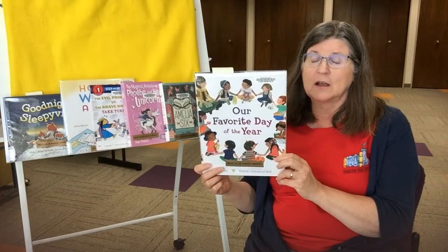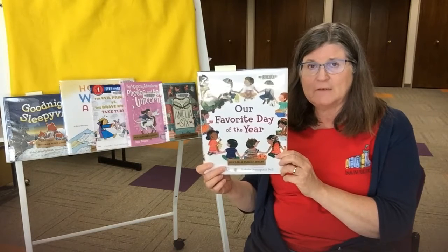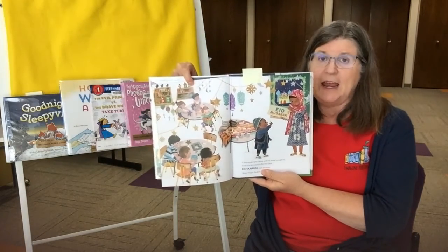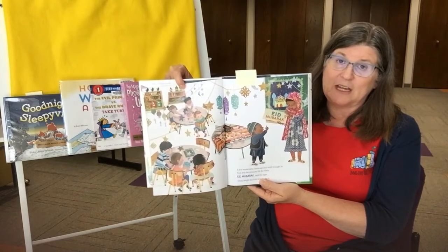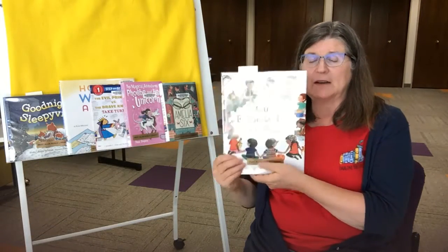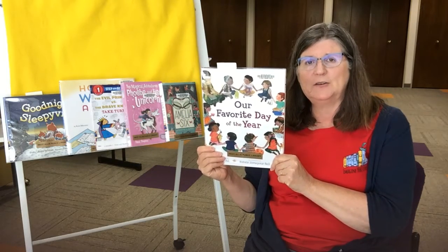His kindergarten teacher tells everyone that her favorite day of the year is the first day of school. Throughout the year for show-and-tell, everyone talks about their favorite day of the year. Musa has three friends and they discuss Eid, a Jewish holiday, Las Posadas for Christmas, and one of my favorite days of the year — Pi Day, March 14th. I think it's a great book to get a kid ready for school, and this is my favorite book I saw on the new book truck this week.